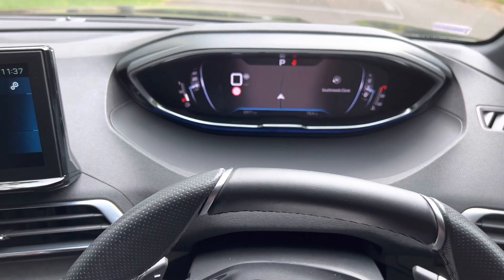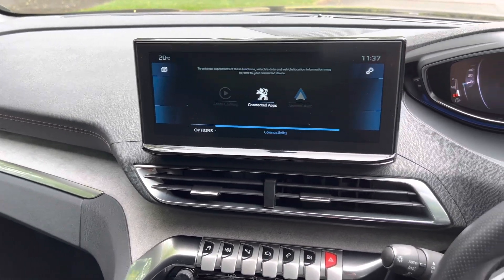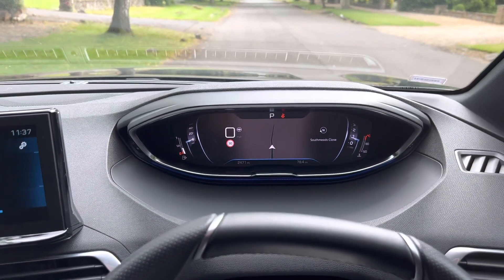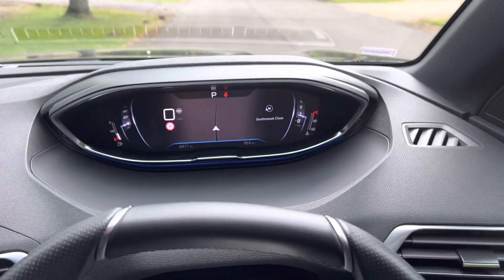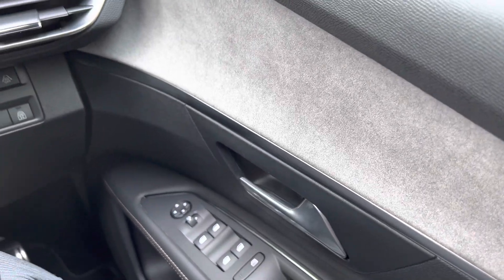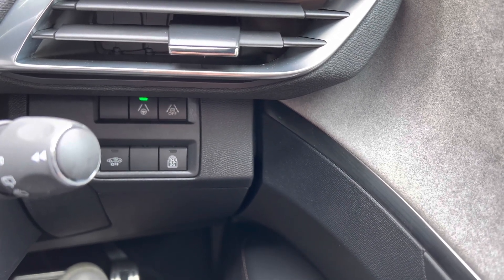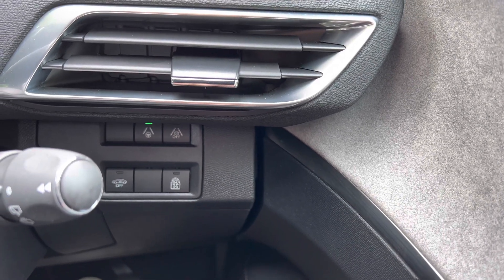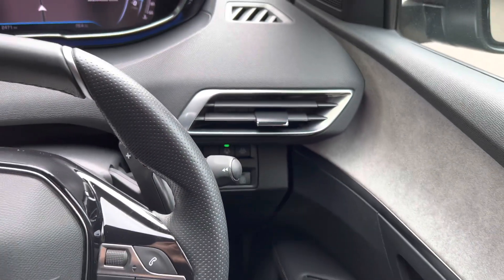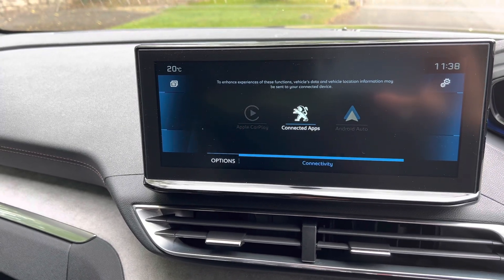Here's the interior of the Peugeot 3008 — really classy interior this one. You've got a touchscreen media system and the low compact instrument cluster, which you can see is not really obstructing onto the windscreen — a really nice look. It's a virtual cockpit as well. You've got fabric grey on the door cards and some interesting safety features over here as you can see.